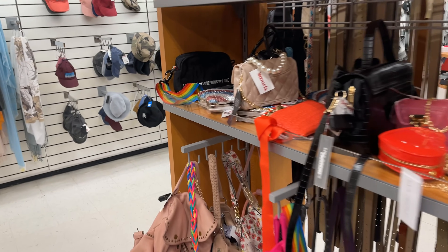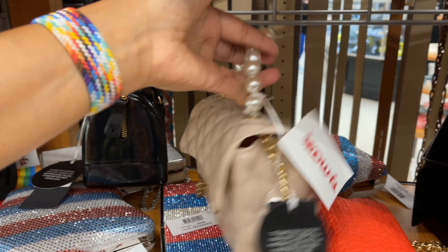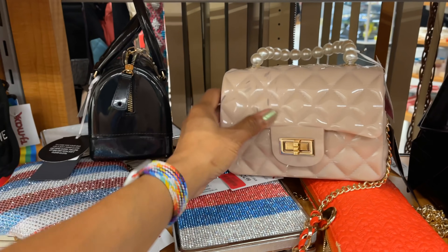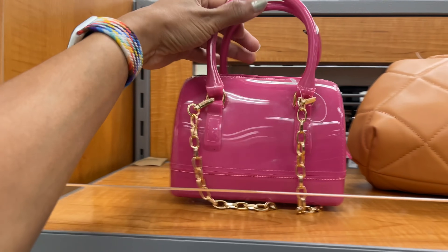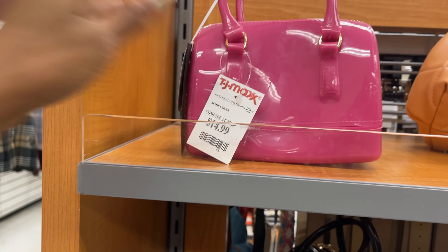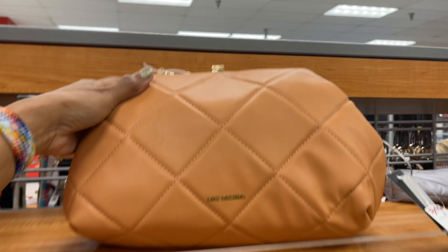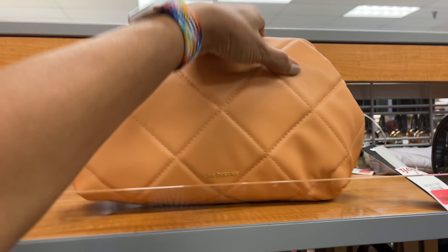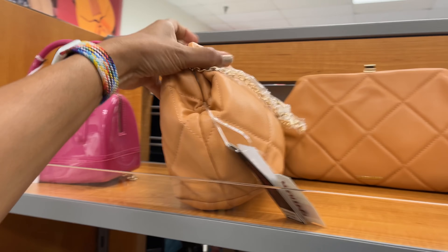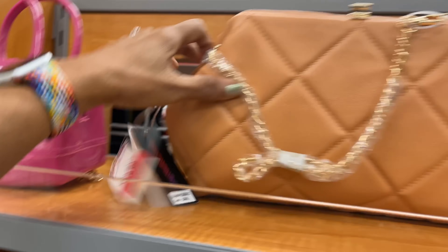They have a lot more clearance. This one is thirteen dollars with a pearl handle — nice. Look at this one up here — this is not in clearance, it's fifteen dollars. But this is Like Dreams — it's a pretty melon color with a chain strap, on clearance for sixteen dollars.